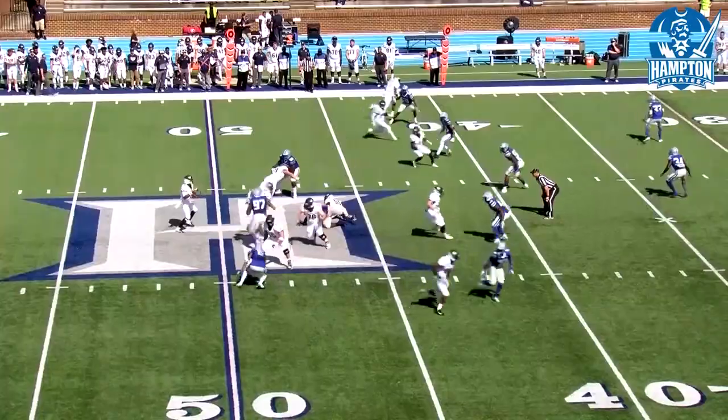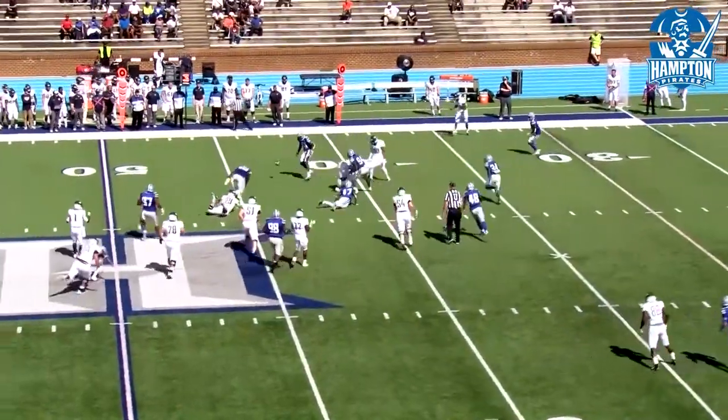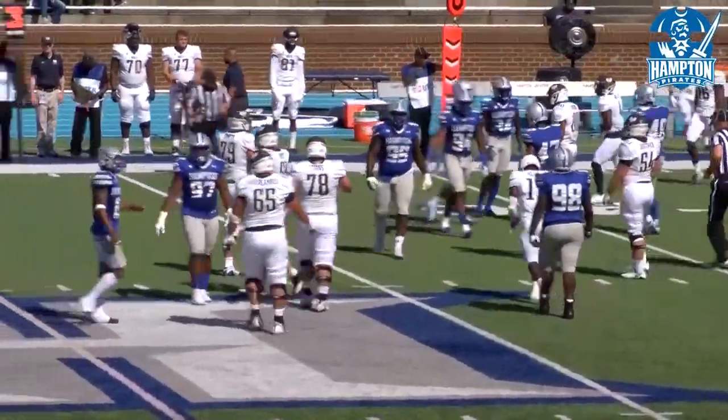Bunch of receivers at the top. Play action, goes to the receiver, pass incomplete. The Pirate defense able to get a stop.